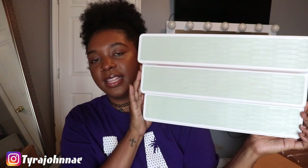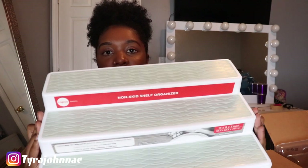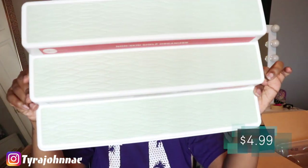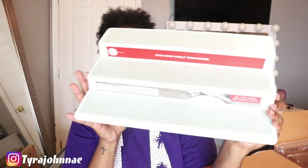I also got an apple slicer from IKEA. And I think the last item is from Home Goods — it's a spice organizer for the shelf, since I'm really big on organization and keeping everything in its place. That was $4.99.